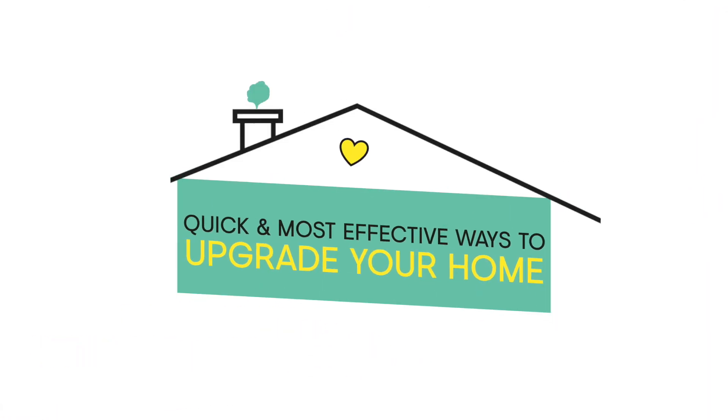Hi, I'm Kirsten from Kirsten Beery & Associates and I'm here to share my quick tips for the cheapest upgrades you can do to your home that will add the most value. Number one, painting. Painting is easily the most cost-effective way to completely transform how your home appears.